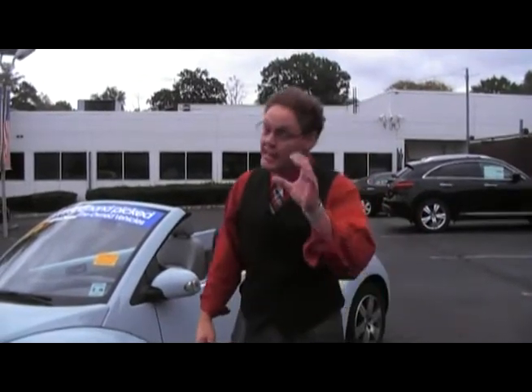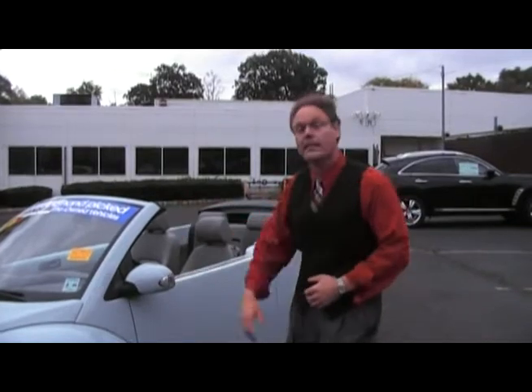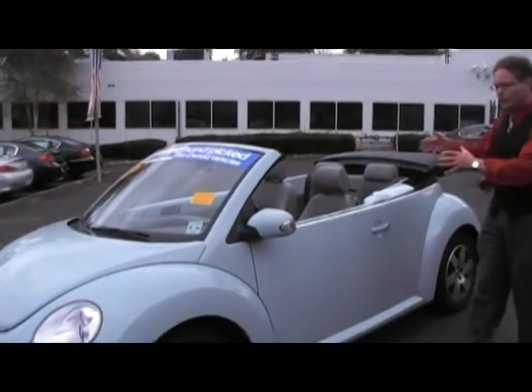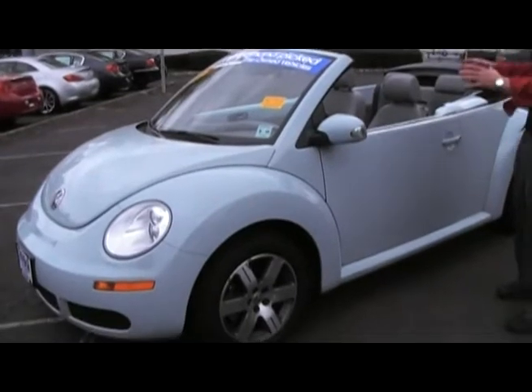We're in the market for a Beetle Convertible — you need to take a look at this one. Hi, I'm Ken Beam from Douglas Volkswagen. Take a look at this 2006 Aquarius Blue Beetle Convertible. It only has 35,000 miles on it. It's a very rare one.